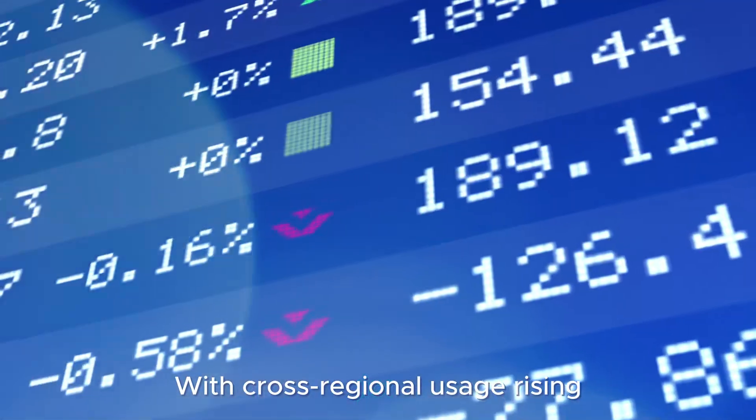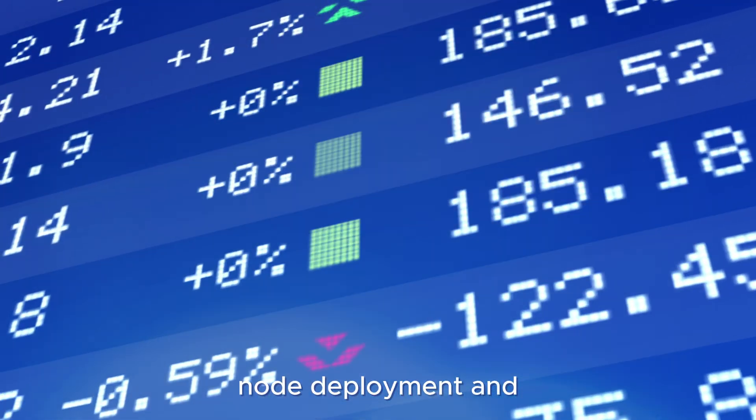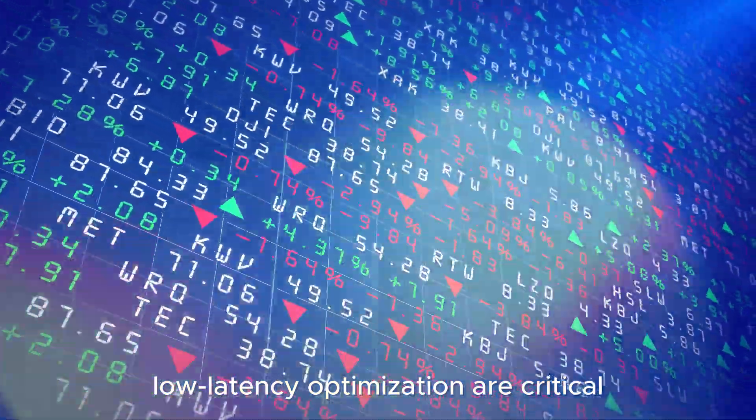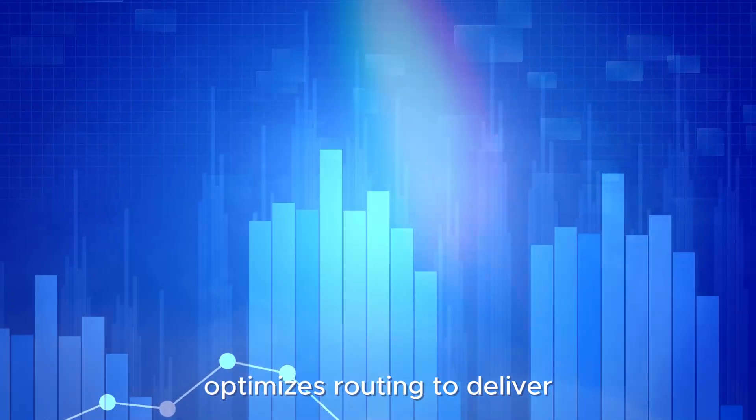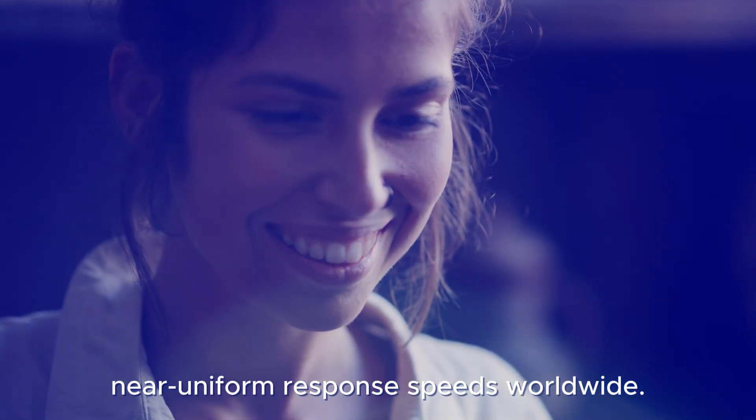With cross-regional usage rising, node deployment and low-latency optimization are critical. 6.7EX maintains synchronized nodes across regions and optimizes routing to deliver near-uniform response speeds worldwide.